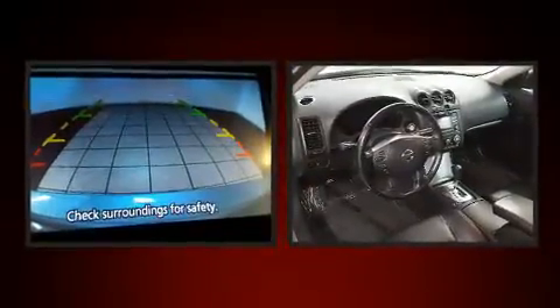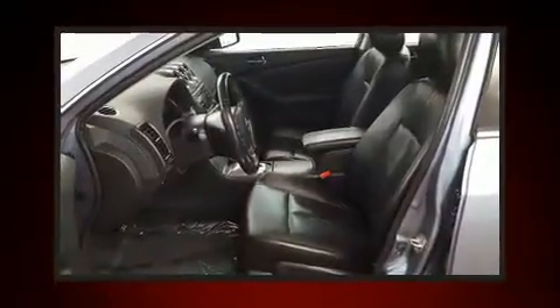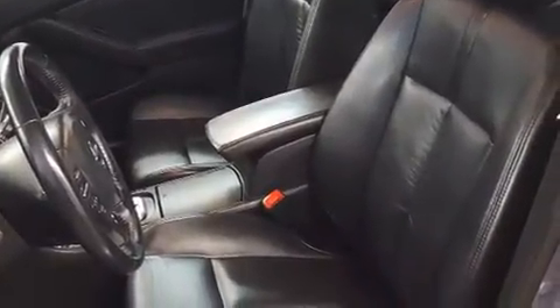Nissan ensures the safety and security of its passengers with equipment such as dual front-impact airbags with occupant-sensing airbag, head curtain airbags, traction control, brake assist, anti-whiplash front head restraints, a security system, and four-wheel disc brakes with ABS.